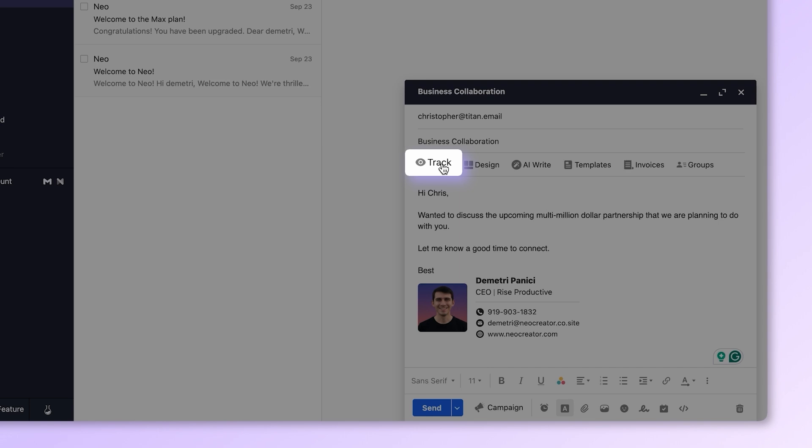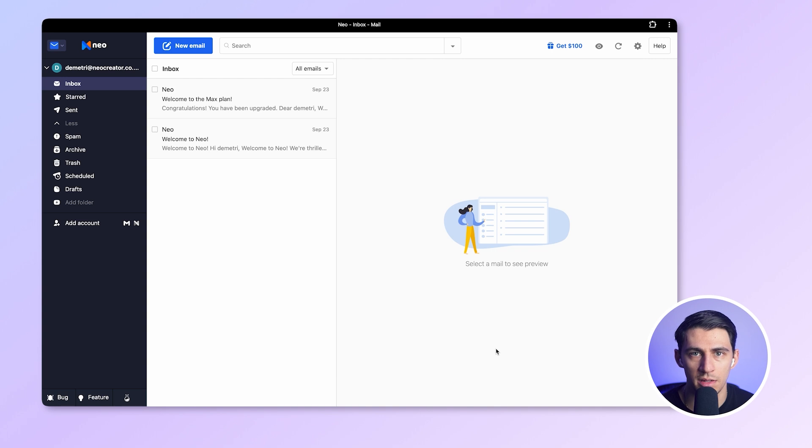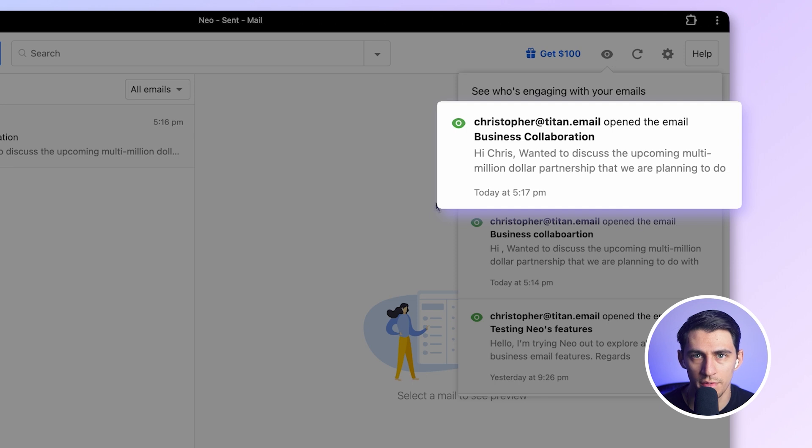Next, let's check the email tracker. See this button? Turn it on. And now you will know exactly when your recipient opens your email. You will get a notification that looks something like this. No more wondering, did they read it or are they ignoring me?